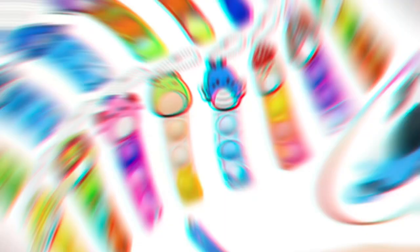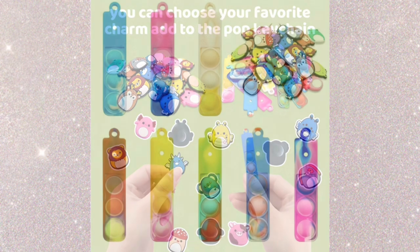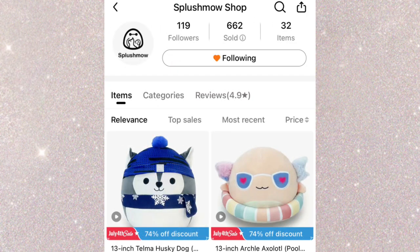Next I saw these croc charms. You get a random assortment of eight for a dollar and seven cents, so I definitely had to pick this up — I love a mystery. And then I saw these pop-it keychains, but you could only get them in a pack of 50, which was crazy.